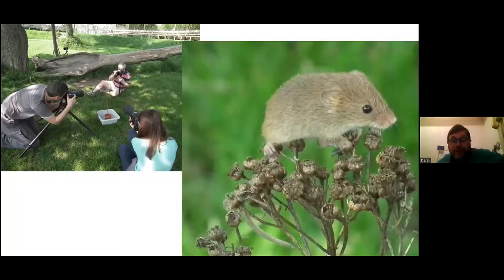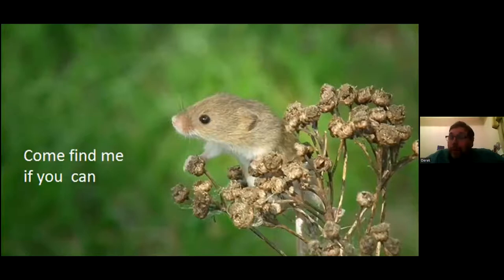Most harvest mouse photographs you see aren't taken in the wild — they're typically a captive animal in a washing-up bowl with some vegetation, surrounded by photographers carefully cropping each other out. My quest for you is: come and find a harvest mouse in your location.